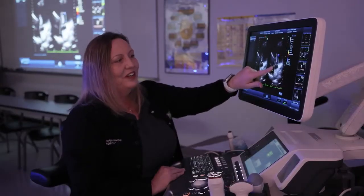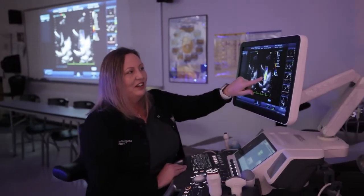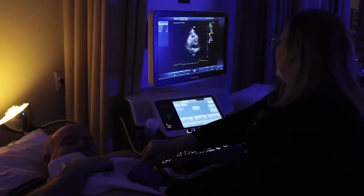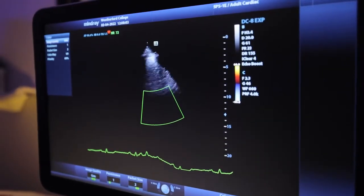Here is the aortic outflow, and you can see the blood leaving the heart. Students can see on the screen behind me the aortic outflow and the blood leaving the heart. This is a unique feature to our lab — everybody can have a better visualization of the anatomy they're looking at.